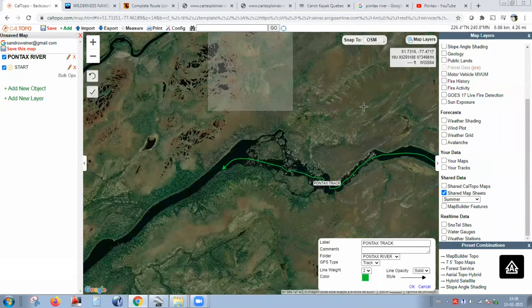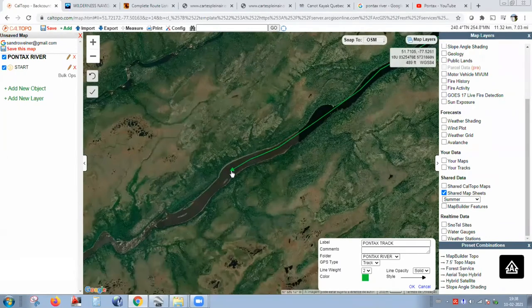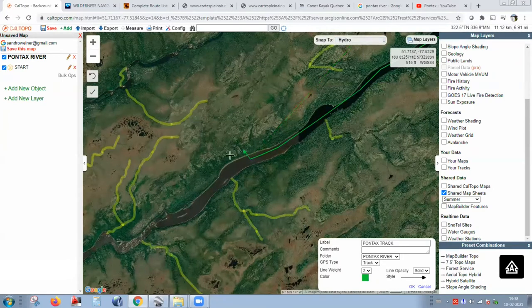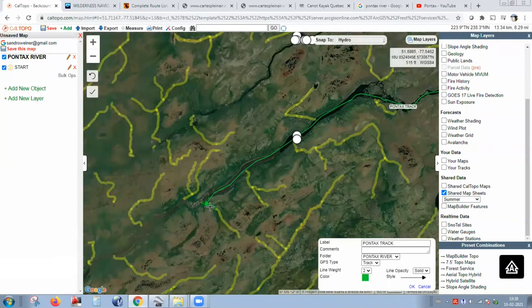There's a question about using the snap-to-hydro feature when drawing. I've tried it — it doesn't work well because CalTopo's snap feature for the hydro layer doesn't show the main rivers like the Pontax. It only shows most of the smaller creeks. The main rivers are not showing for some reason. Unfortunately the main watercourses aren't available in that snap feature.